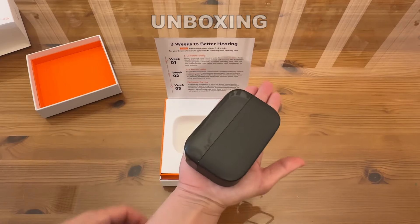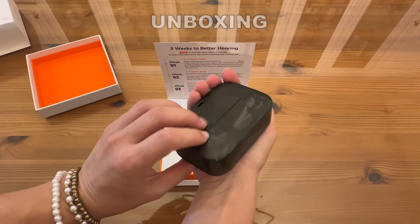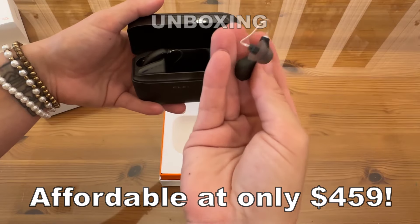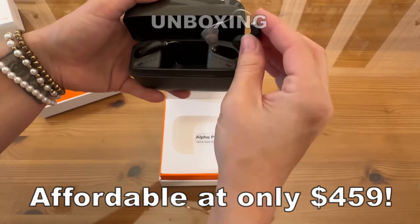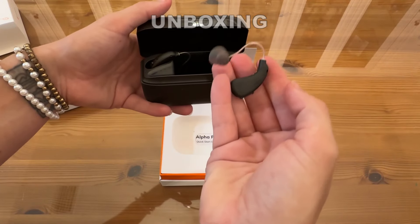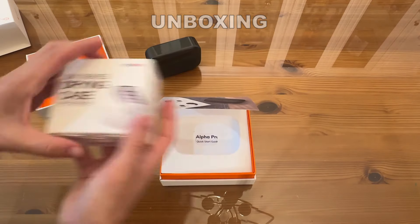Look at this box — fits right in the palm of my hand, and I've got pretty small hands, so that gives you an idea of how small and lightweight it is. You can carry it absolutely anywhere. One of my favorite things about this product is that it's actually affordable — it comes in at only $459, much more affordable than other hearing aids. Additionally, Elaheer offers an audiologist guidance service, meaning users can contact a professional audiologist for support if they have any questions.